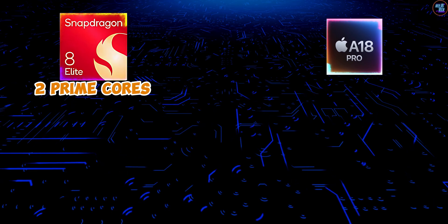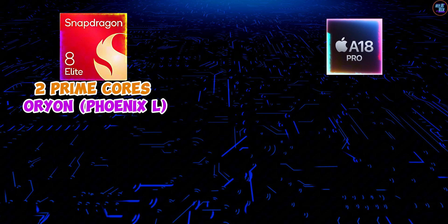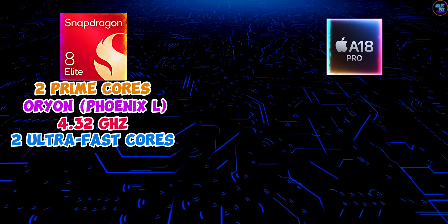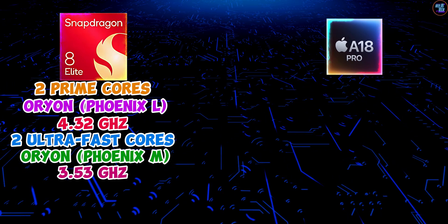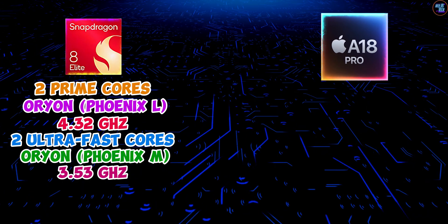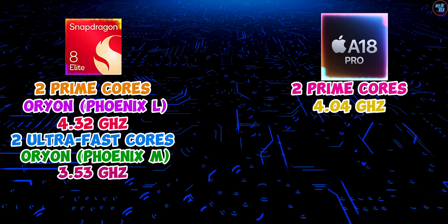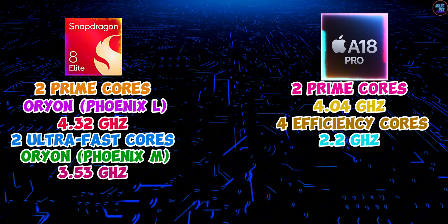The Snapdragon 8 Elite has two ultra-fast prime Orion Phoenix L cores clocked at an impressive 4.32GHz, and additional ultra-high performance cores based on Orion Phoenix M cores clocked at 3.53GHz. On the other hand, the Apple A18 Pro has a six-core configuration, with two high-performance cores clocked at 4.04GHz and four efficiency cores clocked at 2.2GHz.